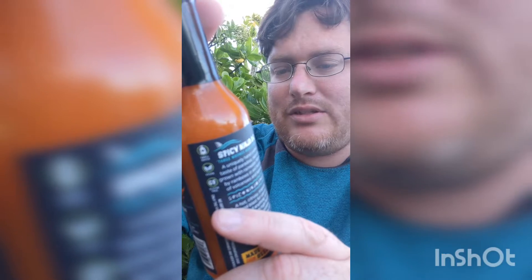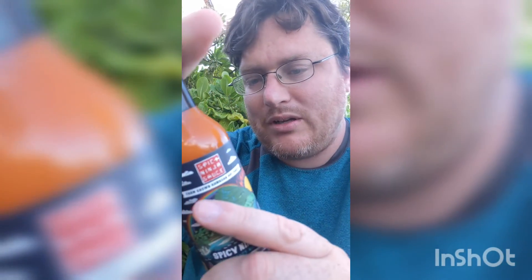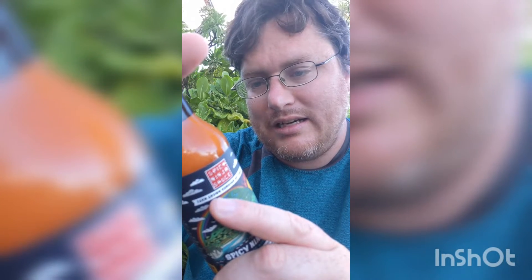I went to the grocery store across the street and found something I've been looking for for a long time. I won't review it until I get home, but that is Spicy Ninja Sauce. We got the Spicy Ninja OG, which is a carrot ghost pepper lime — that's a medium heat. It also has daddle and Hawaiian pepper.